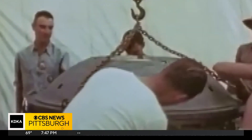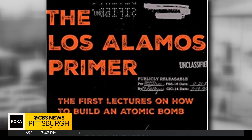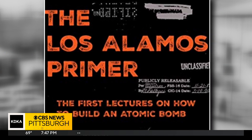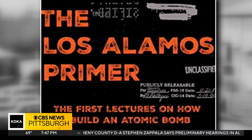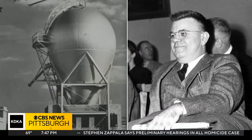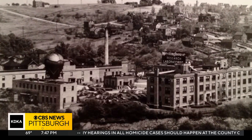Condon left the Manhattan Project before its completion, but one of his big legacies was putting together the Los Alamos Primer — a booklet for all scientists coming onto the Manhattan Project that talked about the principles of nuclear weapons. Both Condon and his old Westinghouse lab saw a big career after the war.